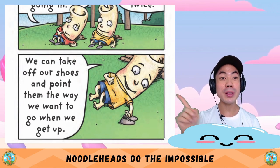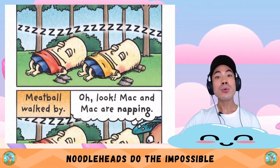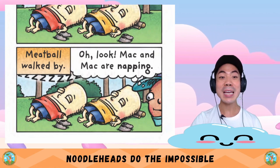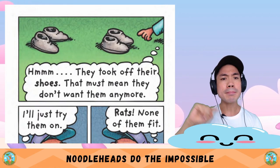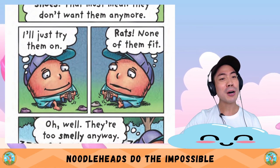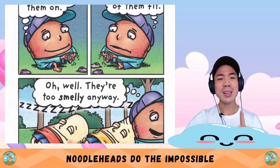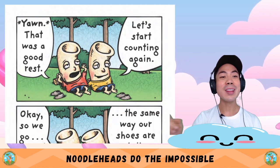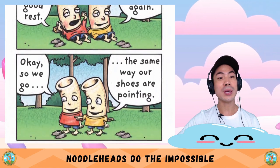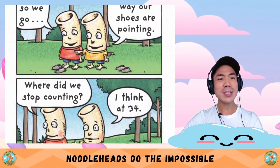We can take off our shoes and point them the way we want to go when we get up. Good idea. Meatball walked by. Oh look — Mac and Mac are napping. Hmm, they took off their shoes. That must mean they don't want them anymore. I'll just try them on. Rats — none of them fit. They're too smelly anyway. That was a good rest — let's start counting again.